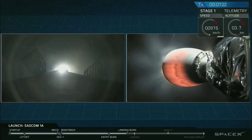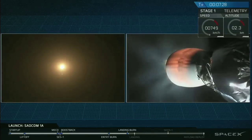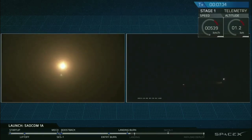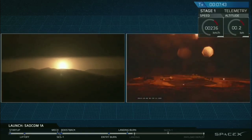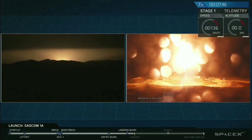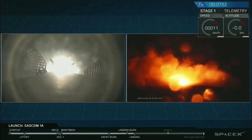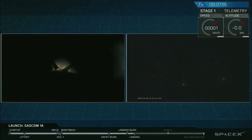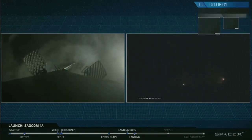There it is, that's the start of the landing burn. Stage one landing burn has started. That Falcon 9 first stage should be approaching the ground just about in five seconds here. So let's watch as it attempts to land. The Falcon is landing. And it appears that the Falcon 9 first stage has just stuck the landing at LZ-4 at Vandenberg Air Force Base.